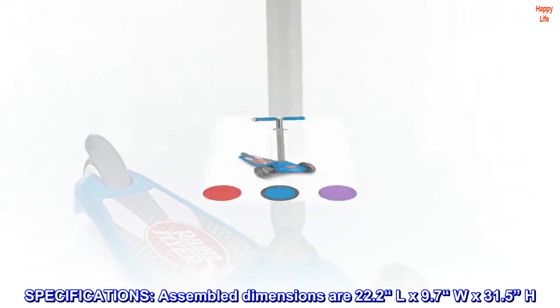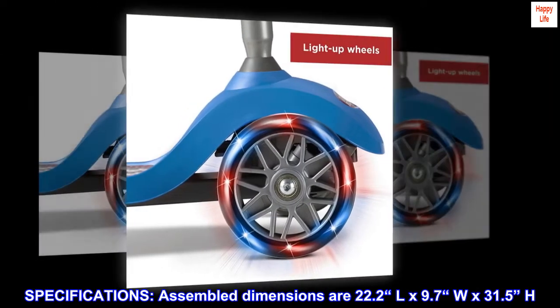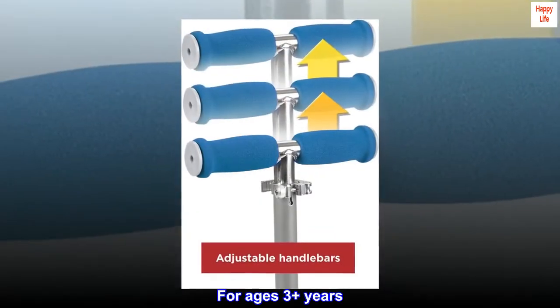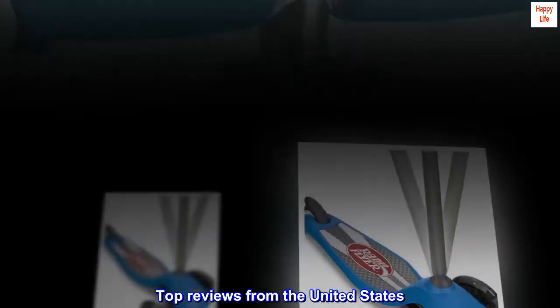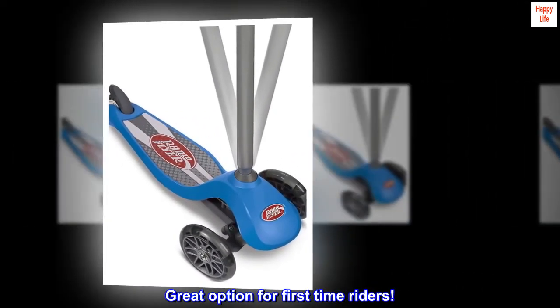Specifications: assembled dimensions are 22.2" L x 9.7" W x 31.5" H, for ages three-plus years. Maximum weight capacity is 60 pounds. Top reviews from the United States — great option for first-time riders.